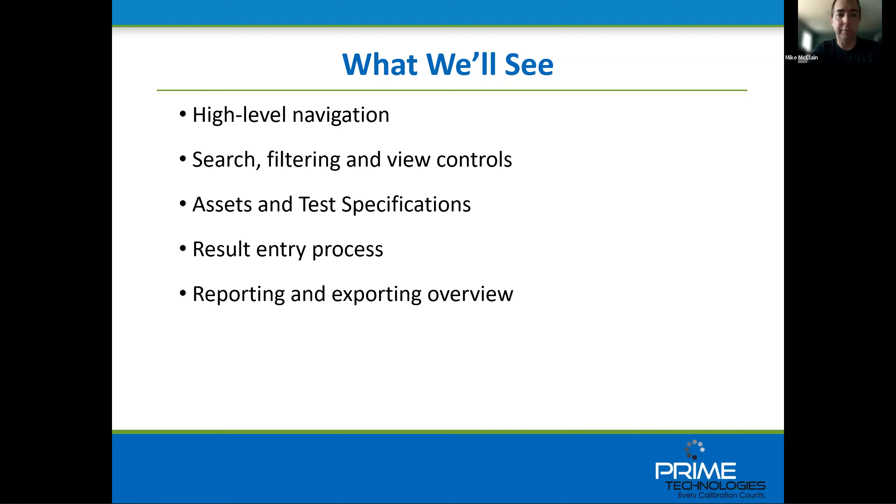We want to look through our search, filtering, and basic view controls to see how easy those are to set up. We want to look at our main records, like asset records and test specifications — that's how we do the calibration, very similar to the calibration point groups in ProCal. We want to look at the result entry process — what's that like compared to ProCal's calibration records or what you're faced with in the field. And then we'll do a brief overview of the reporting and export capabilities in the system.